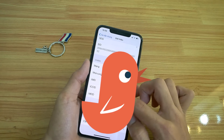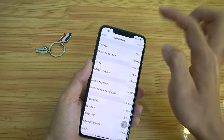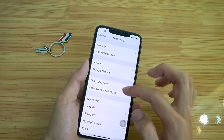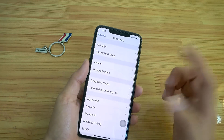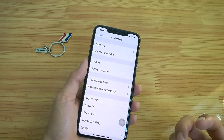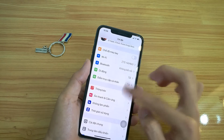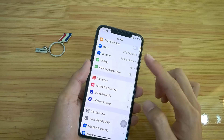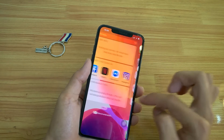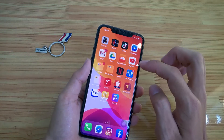Đây là mã ICCID nè. Xài full như quốc tế luôn, không khác gì cả. Mua giá 18 triệu rẻ hơn — nếu mà máy quốc tế thì máy cũ cũng phải tầm hơn 2-3 triệu rồi đúng không các bạn. Phải rẻ hơn là vài triệu đấy. Sau khi fix thì xài bình thường, còn hiệu năng của con này thì khỏi phải nói rồi.